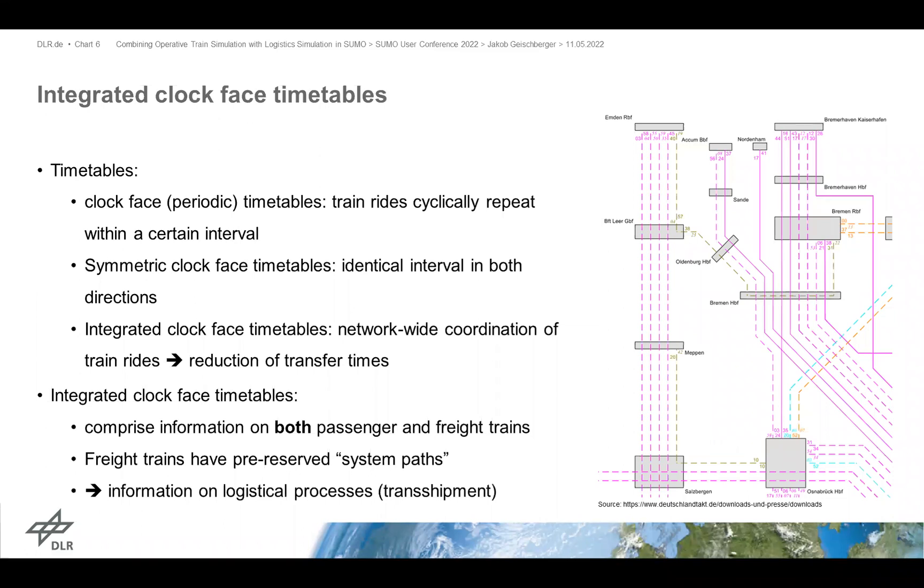You all know timetables. Clock phase or periodic timetables are timetables where train rides cyclically repeat within a certain interval — meaning a train comes every hour, for example. If this is identical in both directions, we call this timetable symmetric. Taking this one step further, we speak of integrated clock phase timetables: symmetric interval timetables that are network-wide coordinated. This is to reduce transfer times — a network-wide perspective on timetable optimization. It's quite mathematical to create these timetables, as you can see in the diagram to the right.